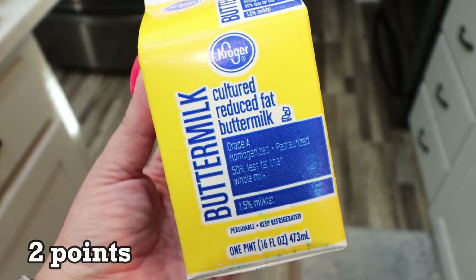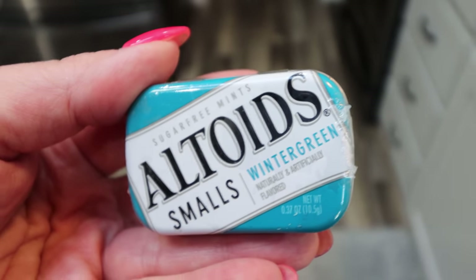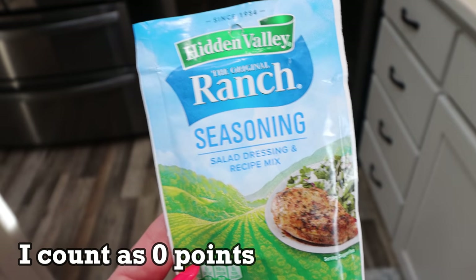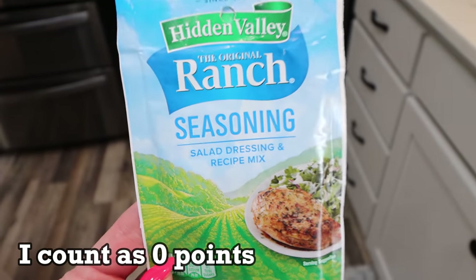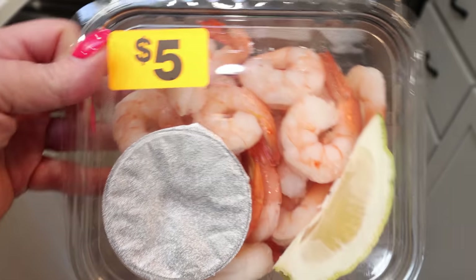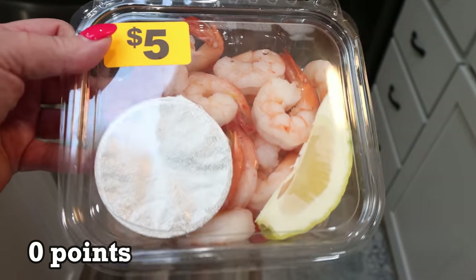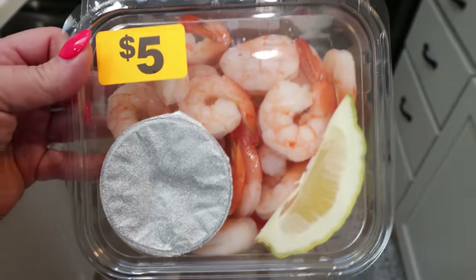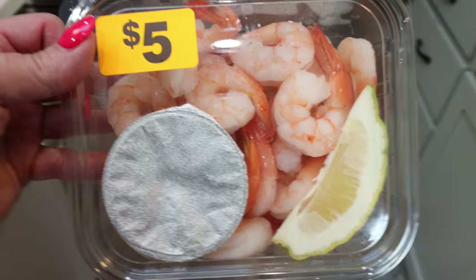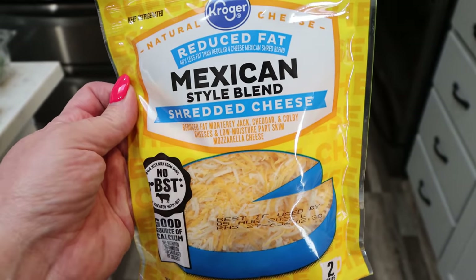Reduced fat buttermilk for a recipe as well. I was out of mints in my purse, so I picked up small Altoids wintergreen. A ranch seasoning packet — I'm going to try something a little different for lunch and I'll be sharing that in Wednesday's What I Eat in a Day. I saw this shrimp cocktail with cocktail sauce and fresh lemon and I couldn't pass it up — only $5, I thought that was a pretty good deal. Troy and I are going to snack on this this afternoon. And I picked up reduced fat Mexican style shredded cheese — I need lots of shredded cheese for my dinner recipes and meal prep.